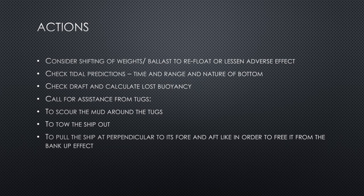If possible, call for assistance from tugs, especially if you are within port limits or near nearby ports. Tugs are the most useful way to refloat the vessel — they can scour the mud around the ship, tow it out perpendicular to its fore-and-aft line to free it from the bank effect, get the ship's stern into the water, and assess the seabed to determine how to pull the ship out with minimum damage to the ship's bottom.